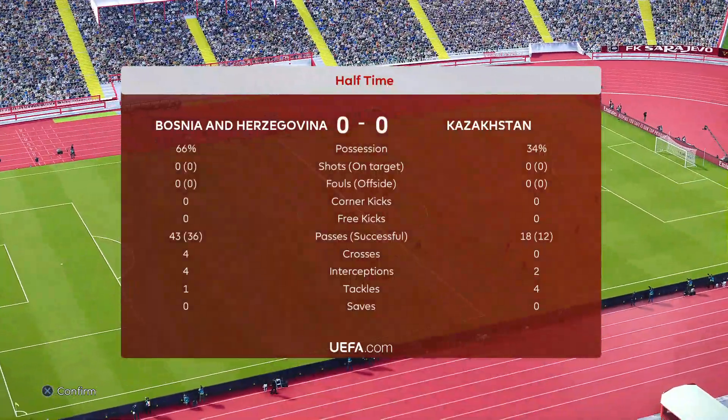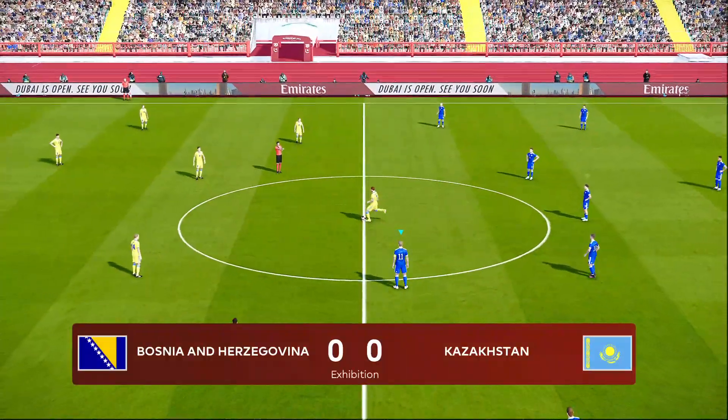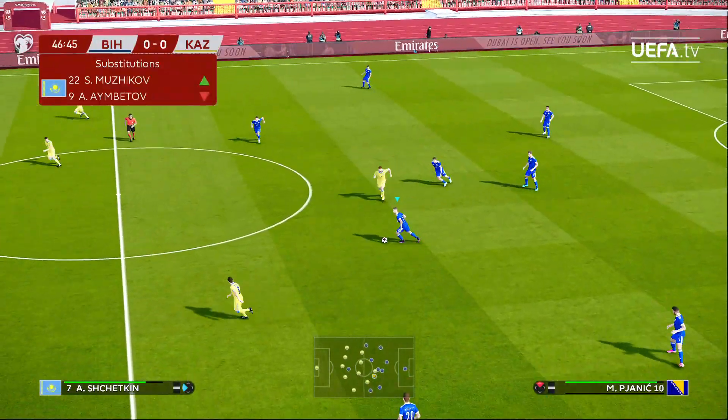Bosnia and Herzegovina had two thirds of the possession but not a shot between us. Maybe an apology for a bit of a mundane first half here. Let's see if we can find a little more advancement in the second half.